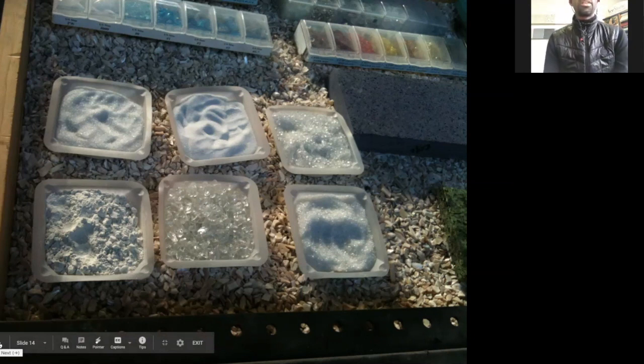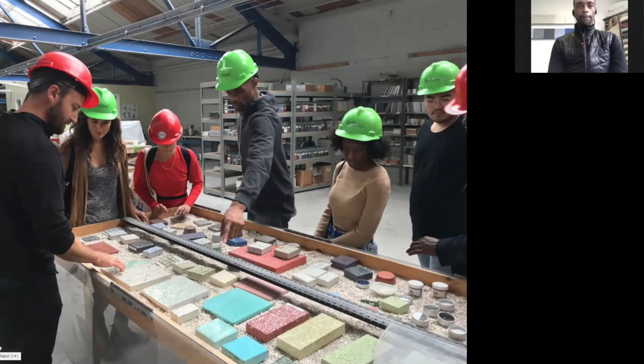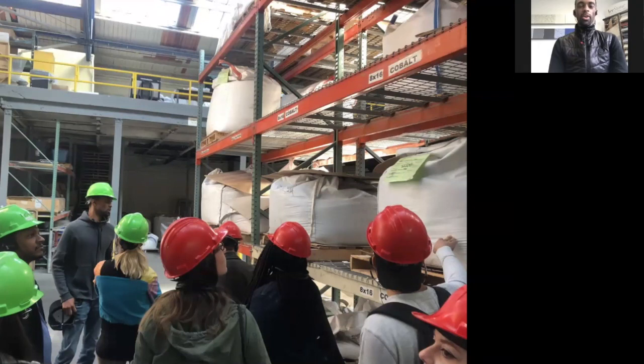The glass arrives in huge bags, already processed and prepared by the time it arrives at the factory. All we have to do is test it to make sure it's up to our standards and confirm it's clean.